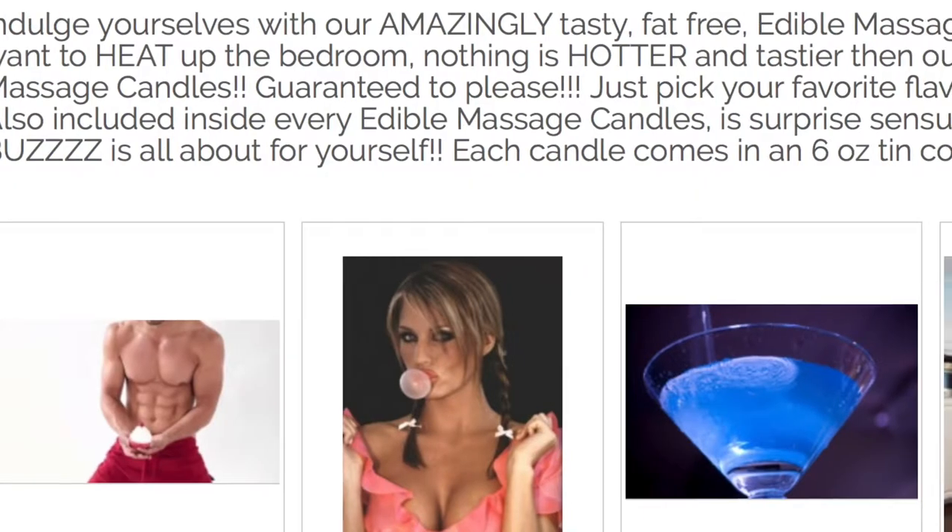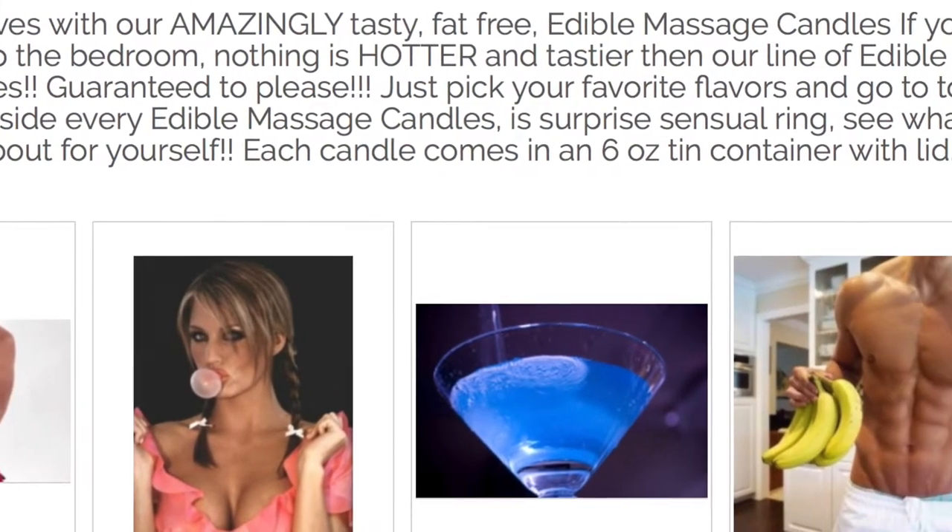What's this edible massage candle thing? 'Indulge yourselves with our amazingly tasty, fat-free edible massage candles. If you want to heat up the bedroom, nothing is hotter and tastier than our line of edible massage candles. Guaranteed to please — just pick your favorite flavors and go to town.' Also included inside every edible massage candle is a surprise sensual ring. So it's not a ring ring, but a ring. Each candle comes in a six-ounce tin container with lid. Flavors include buttercream frosting, bubblegum, blue raspberry, banana, sugared strawberries, limoncello, tango mango, mountain berry — there's a whole bunch. I want to see what the toy is because I'm going to have to order one. Lucky Chris.